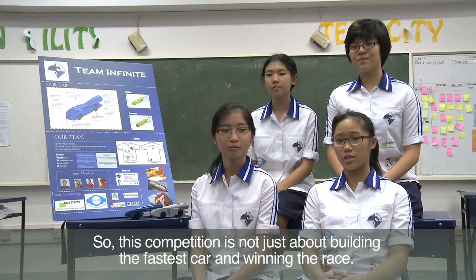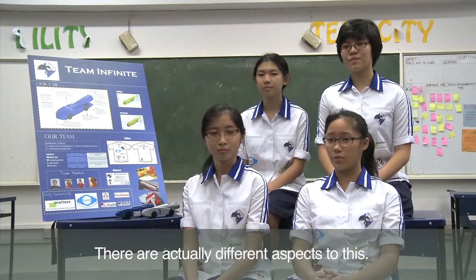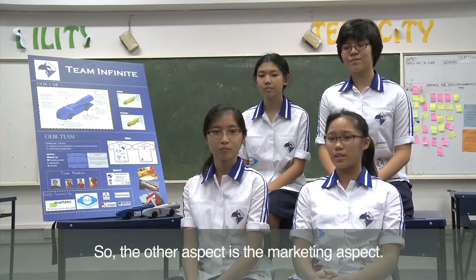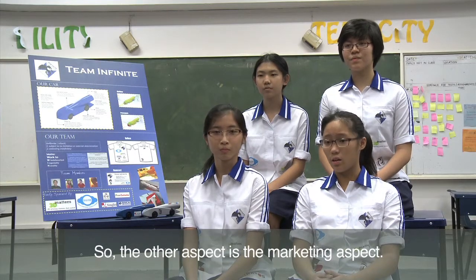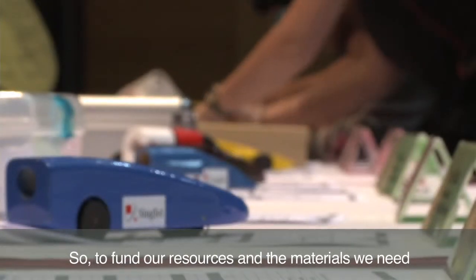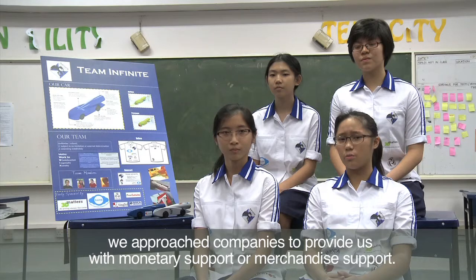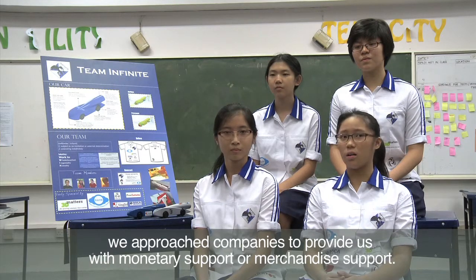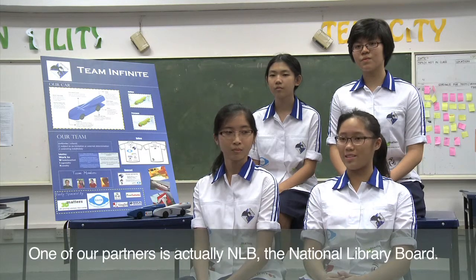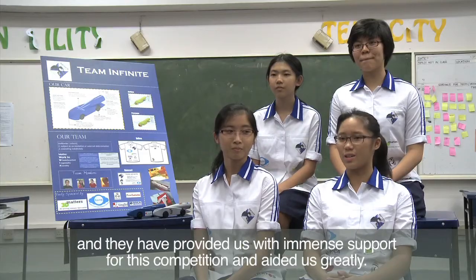This competition is actually not just about building the fastest car and winning the race. There are actually different aspects to this. One of which is the marketing aspect — to fund our resources and the materials we need, we approached companies for monetary or merchandise support. One of our partners is actually NLB, National Library Board, and they have provided us with immense support for this competition and aided us greatly.